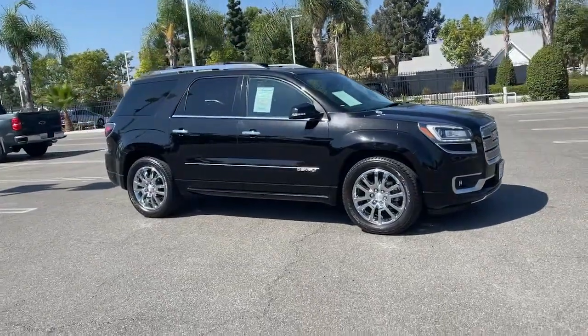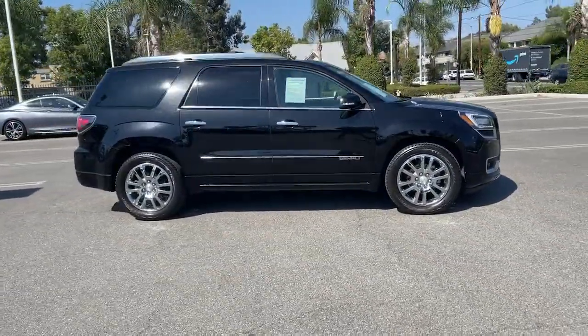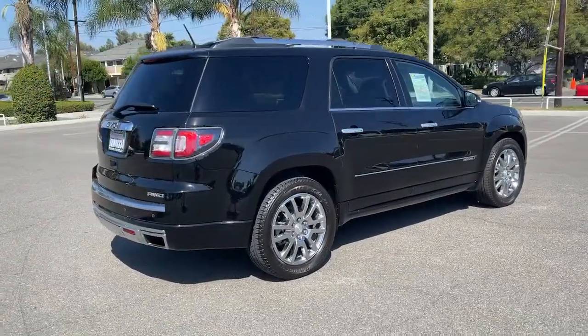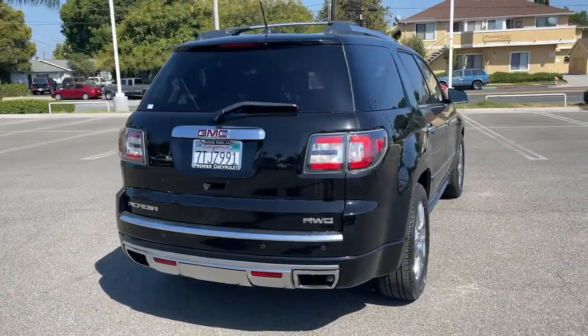Looking for your dream car? It could be the 2016 GMC Acadia. With less than 80,000 miles on the odometer, this vehicle provides excellent value.